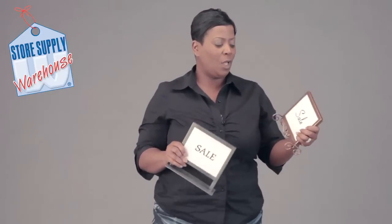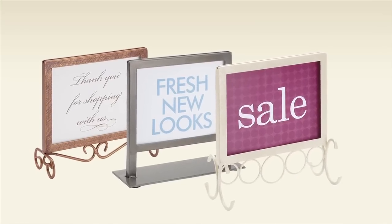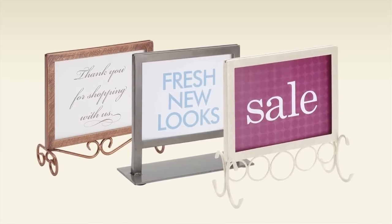I've got a cobblestone sign, and then I've got a raw steel. We also carry an ivory sign for our boutique collection.